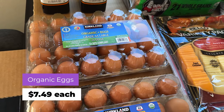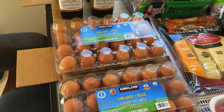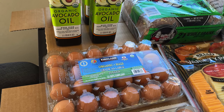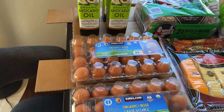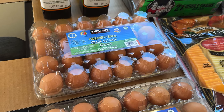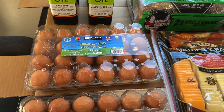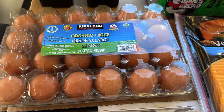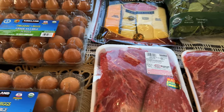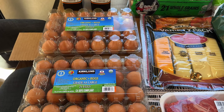Over here are organic eggs — I got three of these, 24 eggs each. I've done a fridge organization where I have eggs for regular use, scrambled eggs, and baking separately, since my daughter comes over to bake. I always want eggs ready for her. This Sunday we're also having people over for brunch, so I wanted an extra pack. The eggs are $7.49 each.